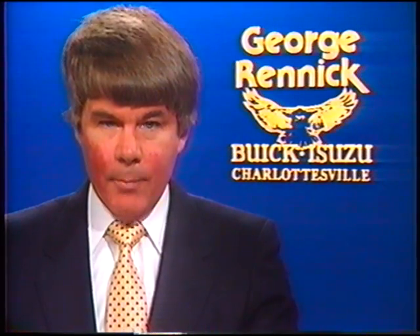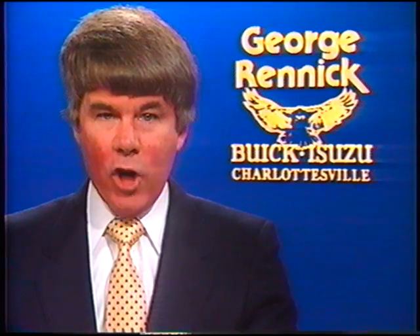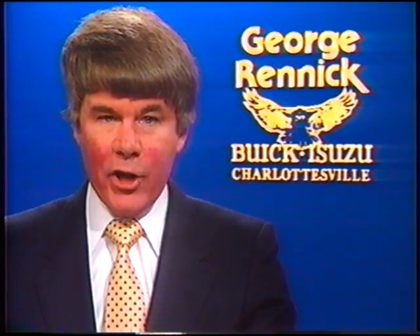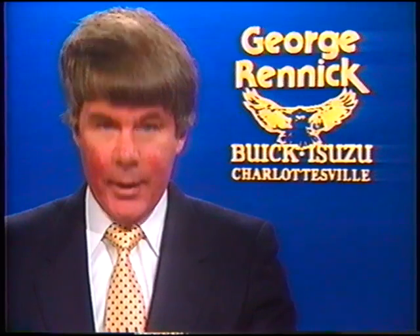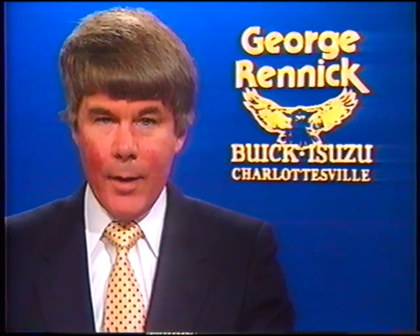Welcome all new car buyers. Come join us at George Renick Buick Isuzu in Charlottesville for the largest closeout model sale. But hurry, factory rebates and low interest rates end September 30th. Now's the best time to step up to a quality Buick.